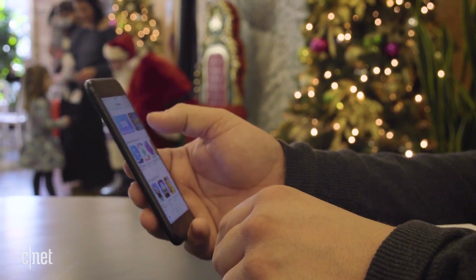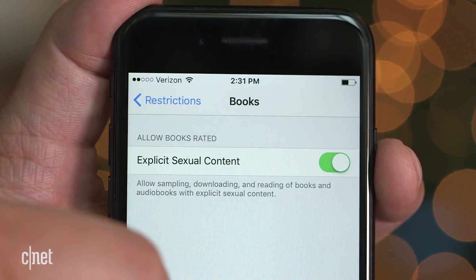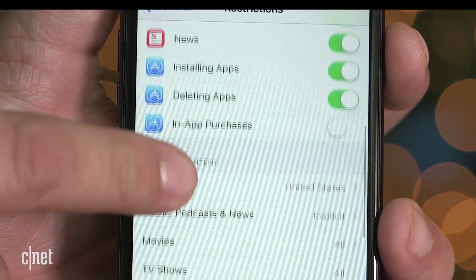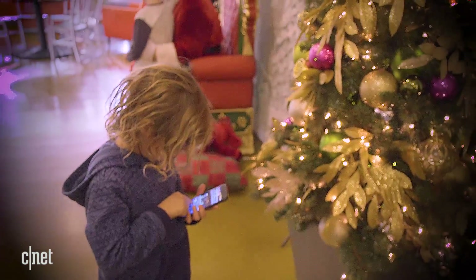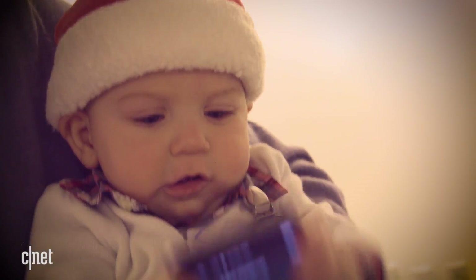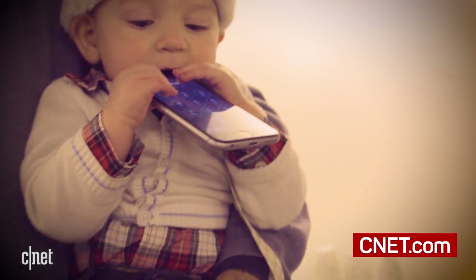Told you it was fast. The only thing left is for you to work your way through the list of restrictions for content ratings, privacy features, as well as things like in-app purchases. Enabling restrictions on your child's iOS device is fast and straightforward — not about ruining their experience, but rather about protecting them so they can enjoy their new gift to its fullest.